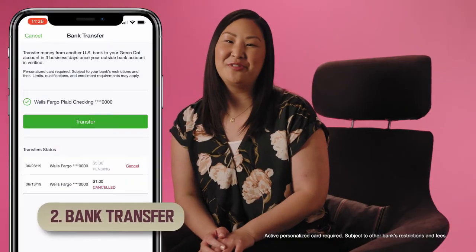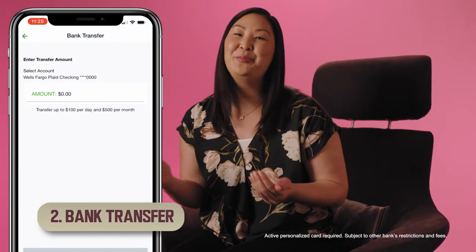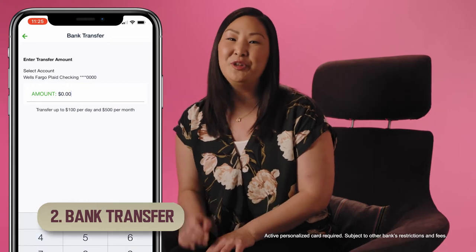2. If you choose to go with a bank transfer, you can deposit money from another bank into your Green Dot account with just a few easy clicks.